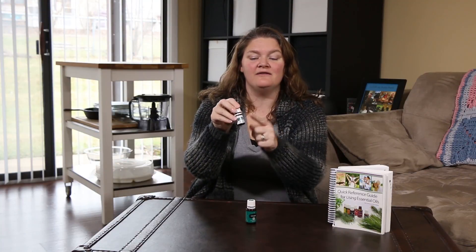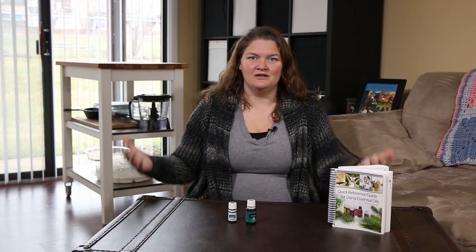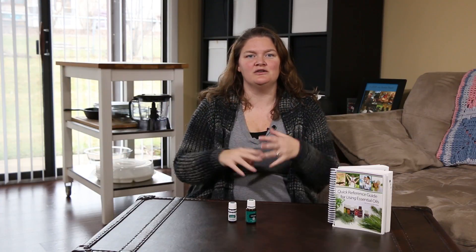So here you go. If you see a white label with Vitality on it, that means you can use it internally. You can put it in your water, your tea, etc.